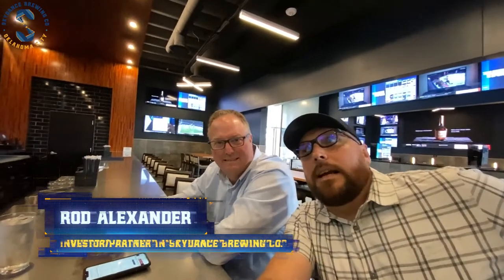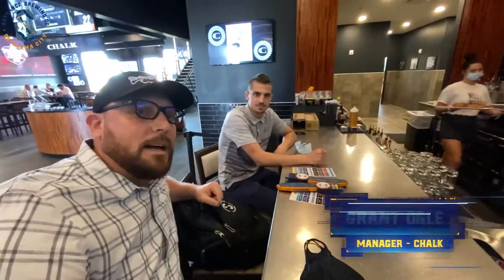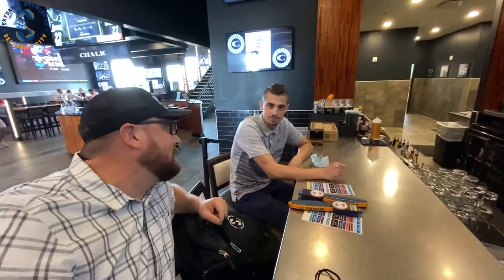We're over at Chalk here in Chisholm Creek and we're taking them one of the new tap handles. They've got Fancy Dance on tap over here. Rod's having one himself — so am I. We've got Grant, who's in charge of this little operation over here, and he's got a couple of tap handles he's going to be putting on. And we're working on a pint night.